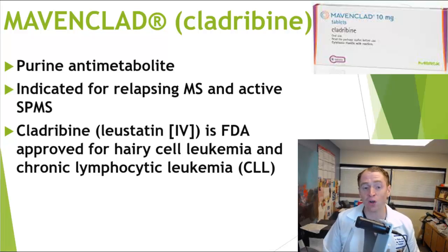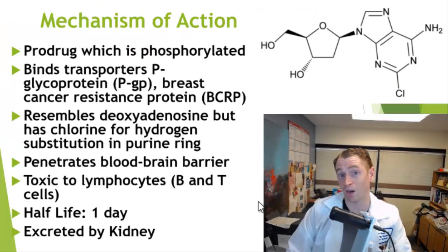Cladribine is actually an old drug that has been approved for a long time for cancer in the form Lustatin, and it's used to treat hairy cell leukemia and chronic lymphocytic leukemia. I'll talk briefly about the pharmacology and mechanism of action, which will help us understand some of the drug-drug interactions later on.